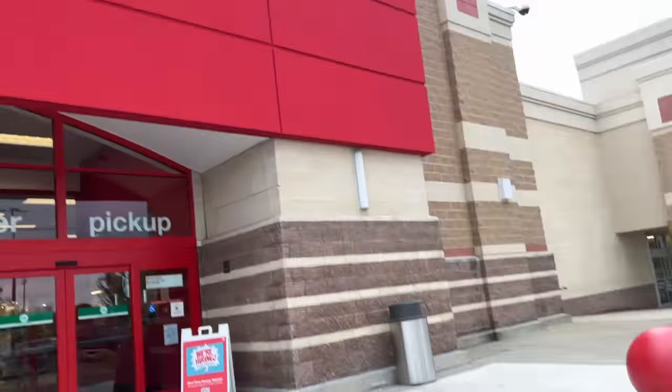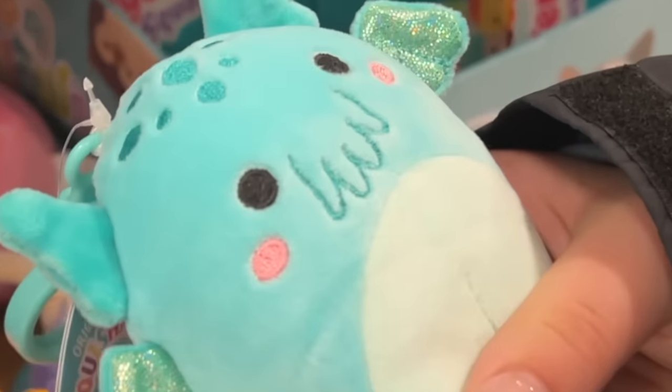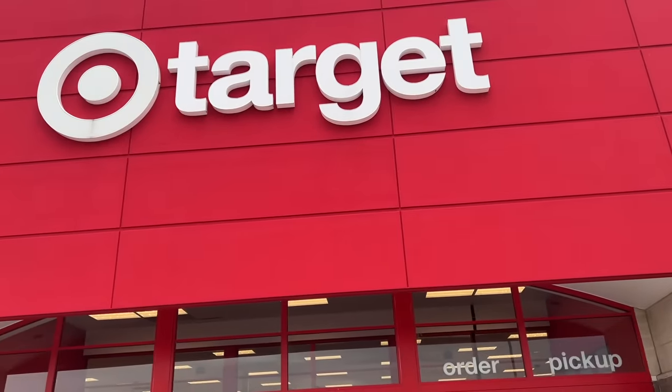What's up everybody, I'm Kay Shizzle, I'm Sydney, and we are going Squishmallow hunting at Target today. Two targets, two different targets in one video — we're doing a lot of errands today. There's actually going to be a Target we've never been to, so we're going to see how that is, and then we got to go back to our old reliable Target to see what they got. All right, let's go.